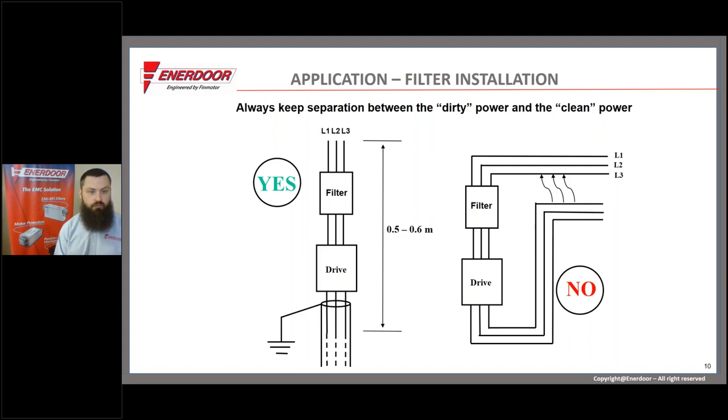On the left is a good application — what we'd like to see in the field: main power comes into a filter. Everything before the filter is considered clean. In a perfect system, everything before the filter is clean, and between the filter and the drive there will be noise, with especially a lot of noise on the motor cable coming out of the drive. In this good example, we have a shielded cable and short cable lengths going straight into the filter, straight from the filter to the drive, and then out to the motor on a shielded cable.